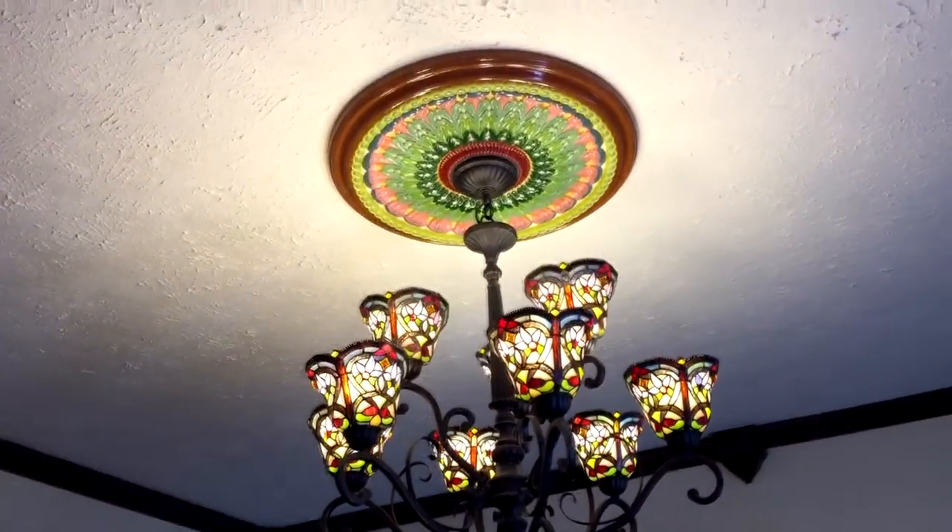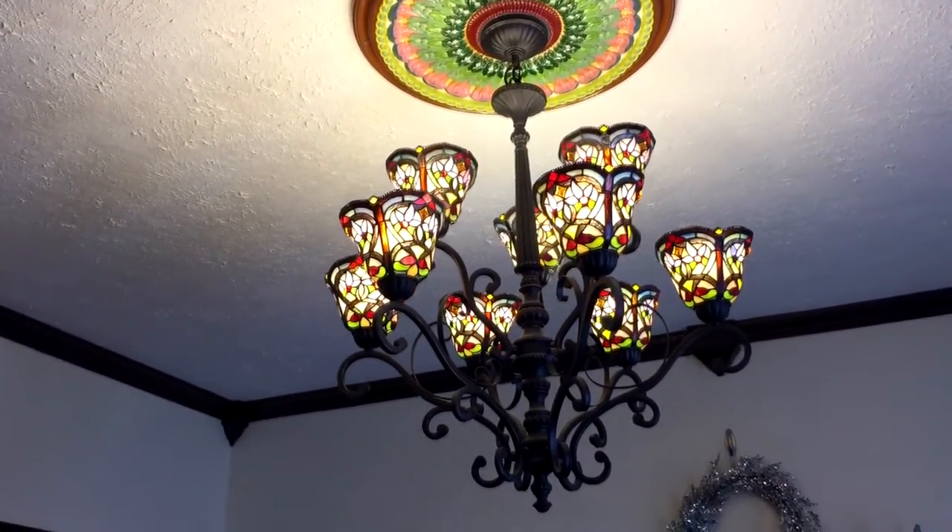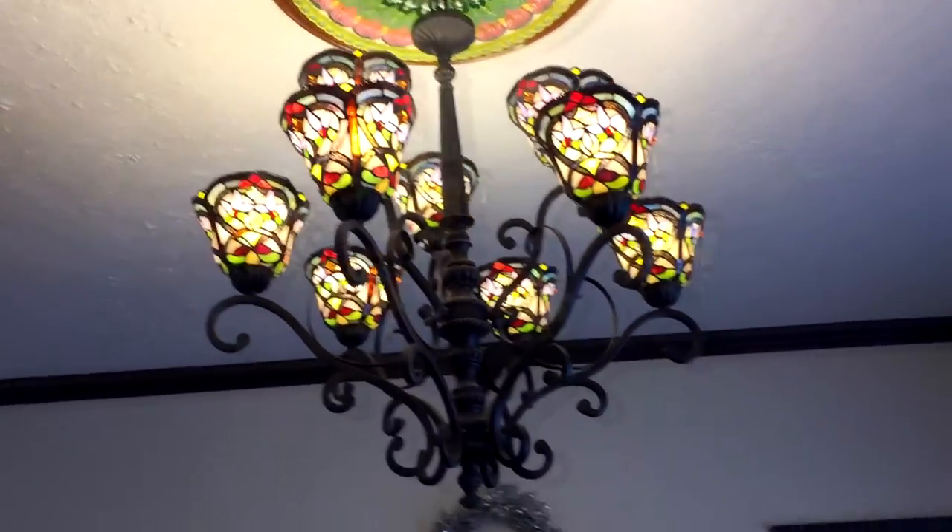We usually film in the kitchen — the kitchen has the best natural lighting as far as even lighting goes. The dining room in here has just two windows on one side of the room. It's a nicer room and we like filming in here, but it's just not very bright, and the light fixtures tend to make things a little dark with a bit of a yellow tint.